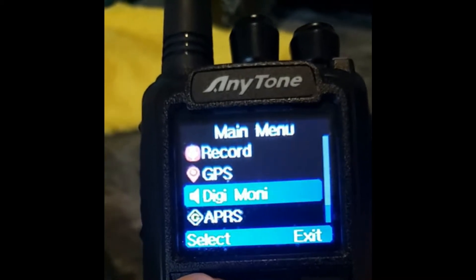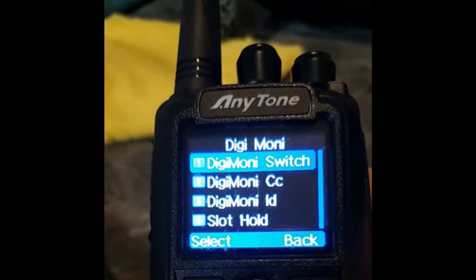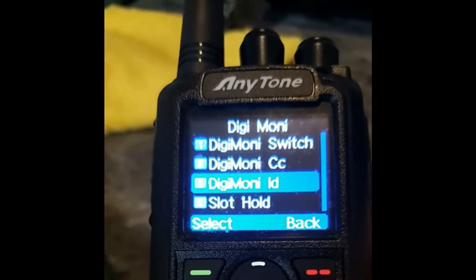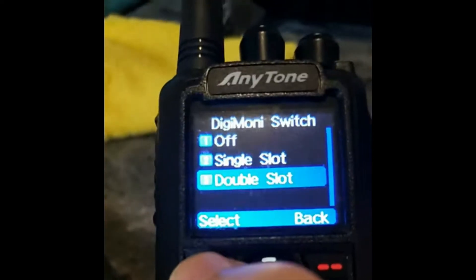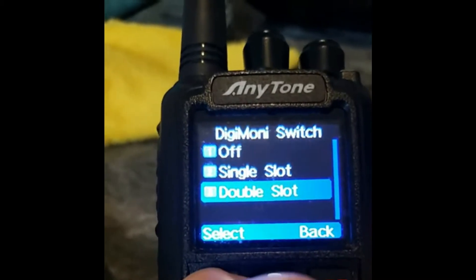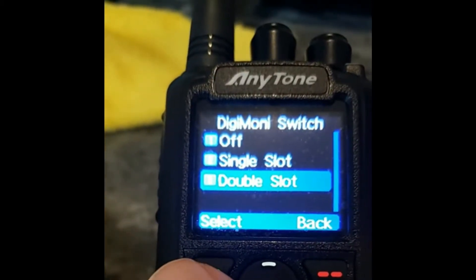Highlight that and then hit the green key again. The four options are DigiMonitor switch, DigiMonitor color code, DigiMonitor ID, and slot hold. Go to the first one and select, change it to double slot, and hit select. Mine's already been set there, so it's good to go.